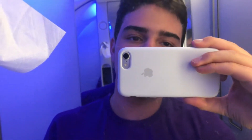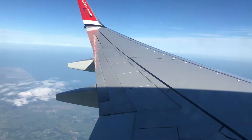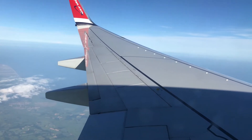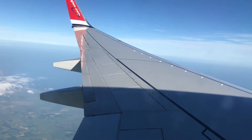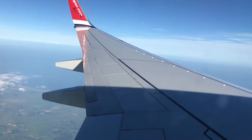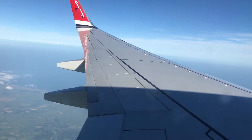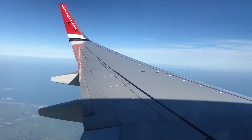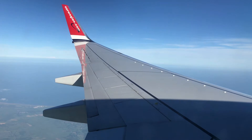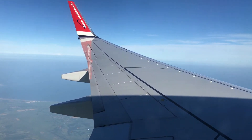I will see you when we are descending into London Gatwick. Okay guys, we're now descending into London Gatwick. It's been a very good flight so far from Stockholm. The seatbelt sign has just been switched on by the captain. We should be landing in the next 10 to 15 minutes hopefully.